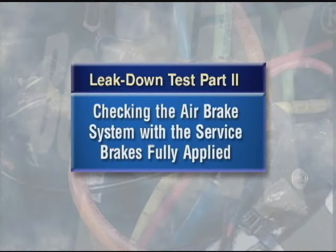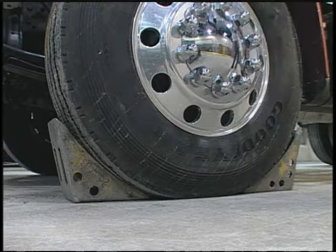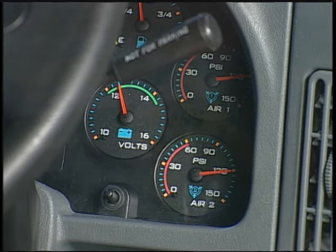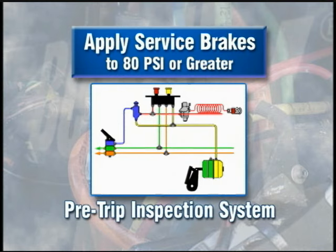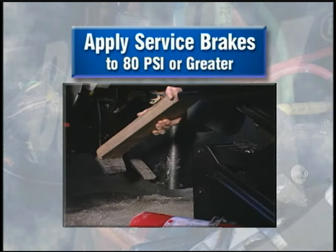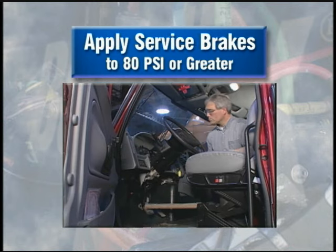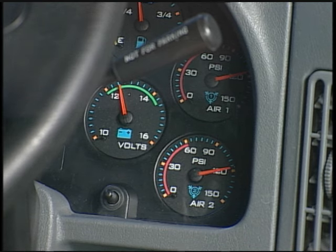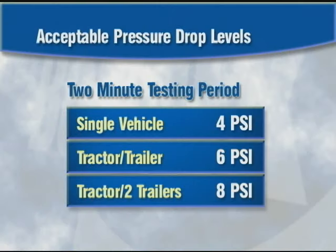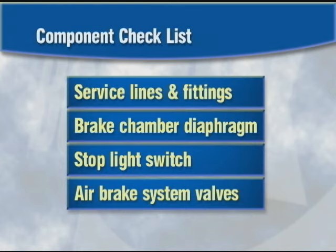The second phase of the test is checking the air brake system with the service brakes fully applied. Always chalk the wheels first, then charge the system to governor cutout. Release the parking brakes, then apply the vehicle service brakes using the pre-trip inspection system if so equipped, or by using mechanical means such as a block of wood to maintain a steady brake application. Otherwise you may get inaccurate results that lead to false conclusions. Let the pressure stabilize for one minute, then start the two-minute timing. If the pressure drop is greater than the acceptable pressure levels listed here, it's time to check the components on this list. Repair or replace as necessary and run the test again.